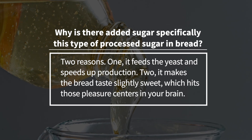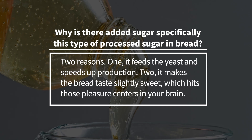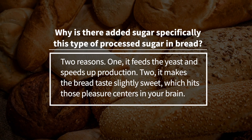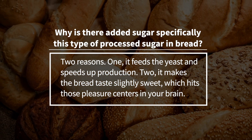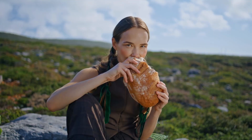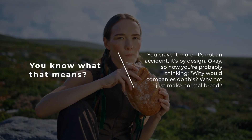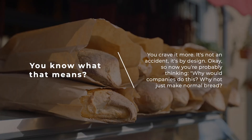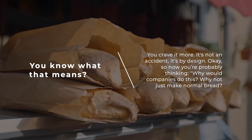And here's one you might not expect: high fructose corn syrup in bread. Why is there added sugar — specifically this type of processed sugar — in bread? Two reasons: one, it feeds the yeast and speeds up production; two, it makes the bread taste slightly sweet, which hits those pleasure centers in your brain. You know what that means — you crave it more. It's not an accident; it's by design.